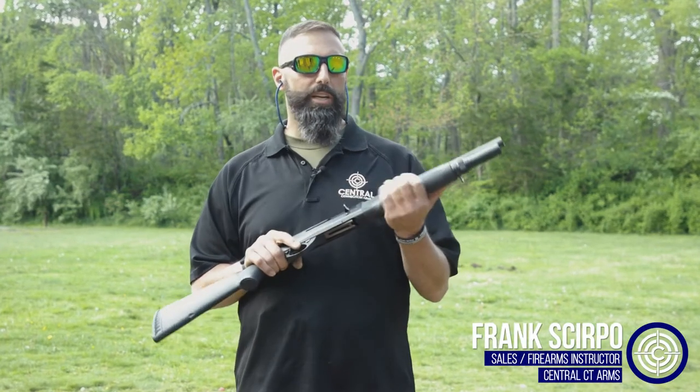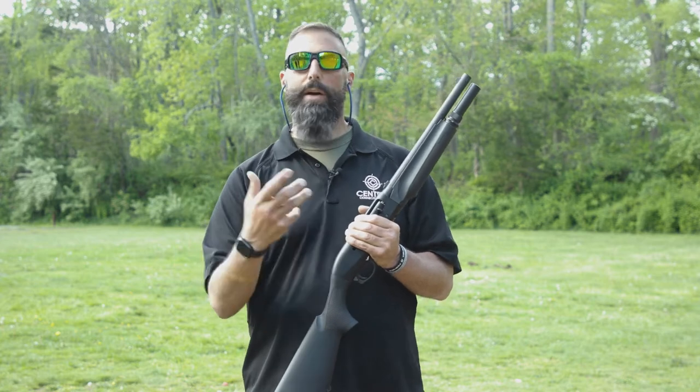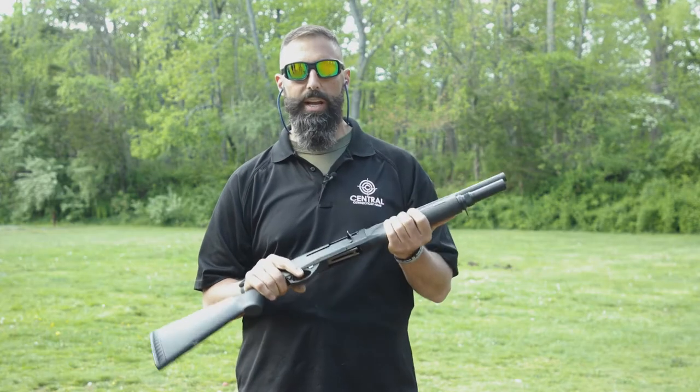We're talking about short barrel weapons now — shotguns and rifles. If you come into the store and you want to know about this stuff, we try to educate as many people as we can and talk to them about the process: what they are, their ATF classification, how to get them, the paperwork they need to fill out, and getting a tax stamp, which is a one-time thing you have to get for each weapon registered as a short barrel rifle or short barrel shotgun.